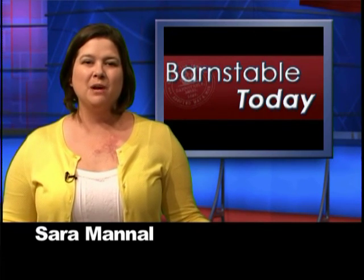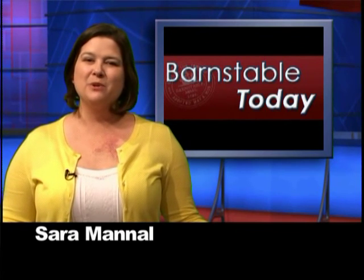Be sure to tune in to the hour-long news program Barnstable This Morning, weekdays at 8 a.m. On tomorrow's show, learn all about the Hyannis Fourth of July parade, meet pets looking for their forever homes, plus all the news and information you need. For Barnstable Today, I'm Sarah Mantle.